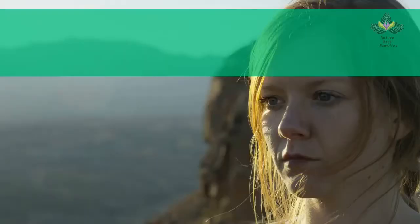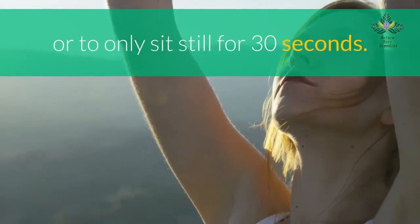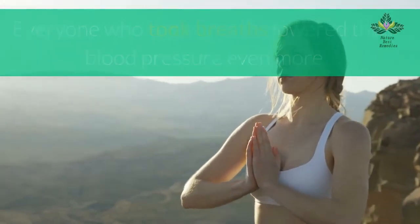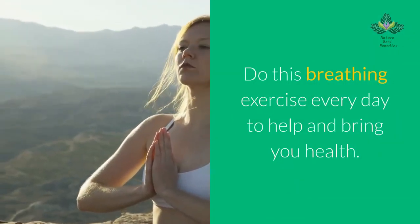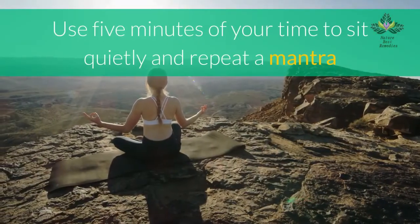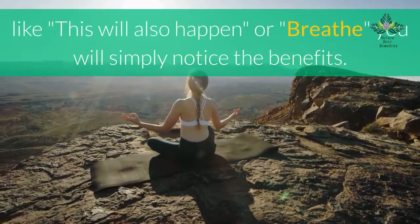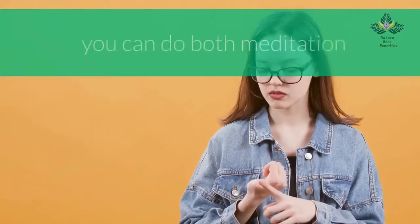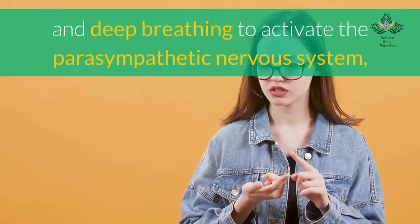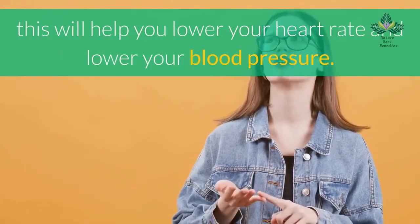In one study, participants who took six deep breaths over 30 seconds lowered their blood pressure more than those who simply sat still. Do this breathing exercise every day — use five minutes to sit quietly and repeat a mantra, or simply focus on your breathing. Try guided meditation or deep breathing to activate the parasympathetic nervous system, which will help lower your heart rate and blood pressure.